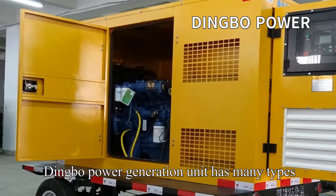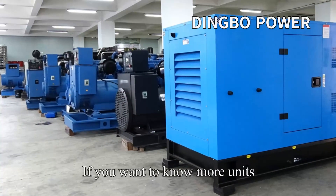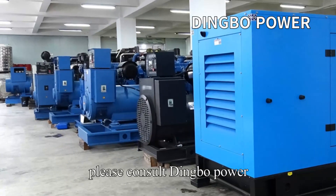Dingbo Power Generation Unit has many types, complete configuration and good service. If you want to know more about our units, please consult Dingbo Power.